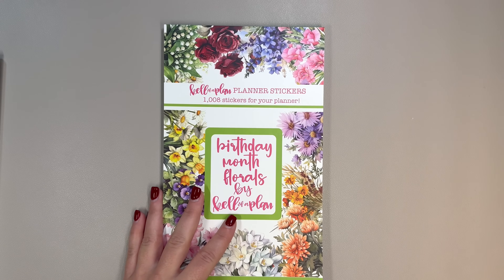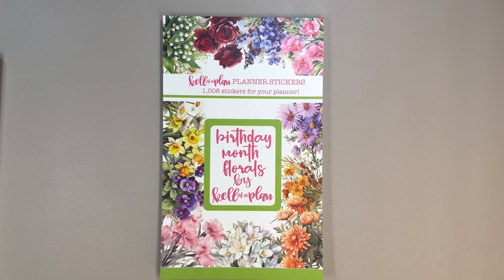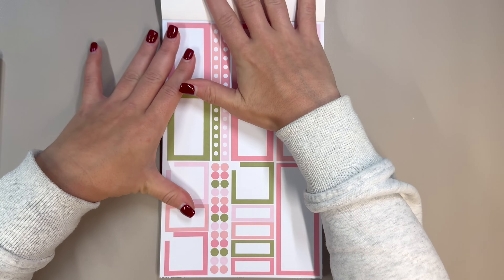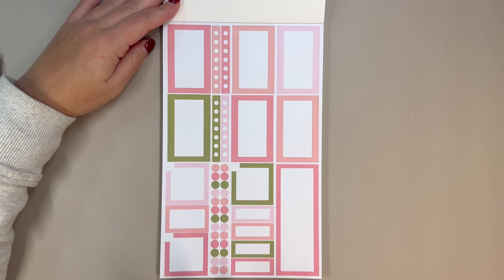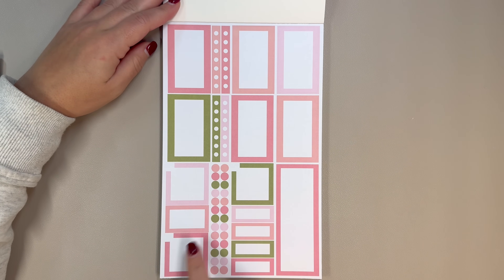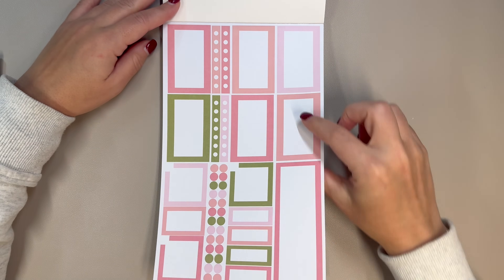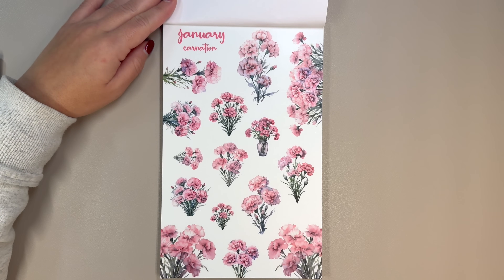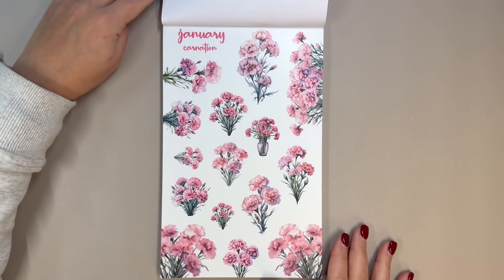I thought this was so much fun. Because I'm not always great at identifying florals, I did pull up a little cheat sheet for myself. First up we have January, with functional boxes including monthly, quarter boxes, bullets, checklists, full boxes, and a short sidebar. And then — oh, it says it right here — we've got January carnation.